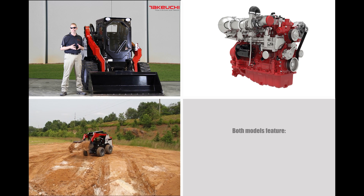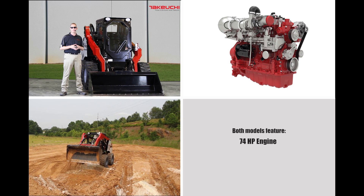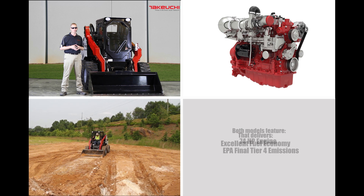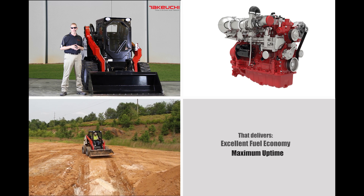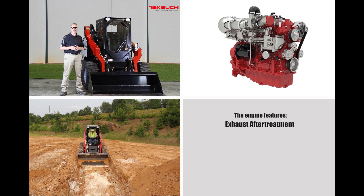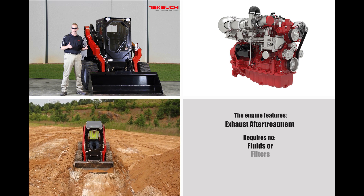Both machines feature a powerful 74 horsepower engine that meets the latest EPA Final Tier 4 exhaust emission standards, while also delivering good fuel economy and maximum uptime. The engine features an exhaust after-treatment solution that does not require any fluids or filters.